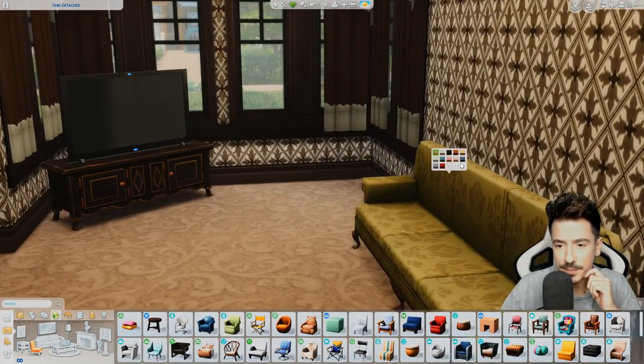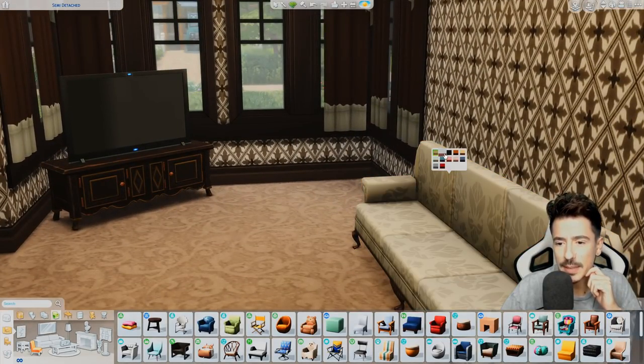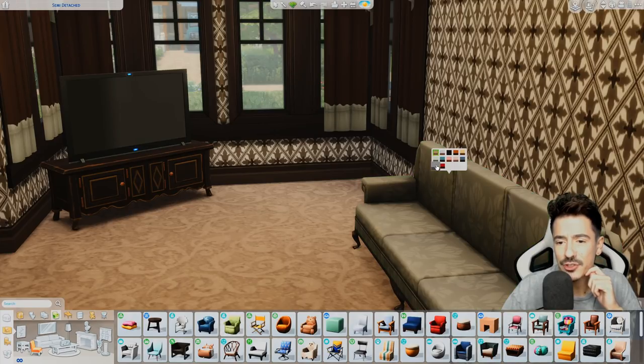Let's choose the colour of this first. I just want like a nice beige — a beige sofa. What was that? That was grey. That's like a greeny beige.